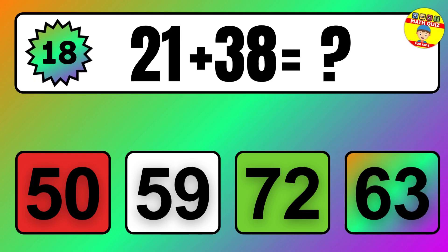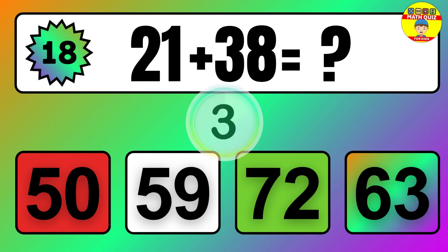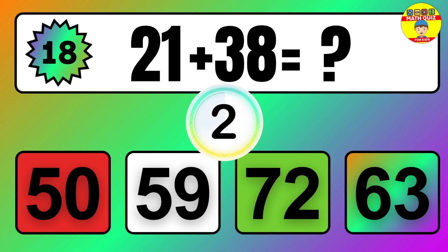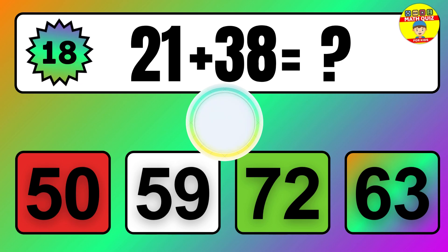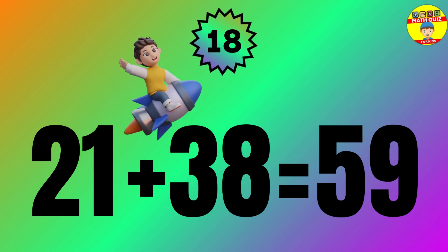Question: 21 plus 38 equals what? The answer is 21 plus 38 equals 59.